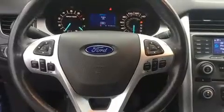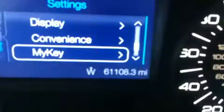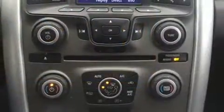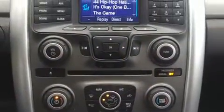Brake assist, ignition disabling, and four-wheel disc brakes with ABS further enhance safety. For added security, Dynamic Stability Control supplements the drivetrain.